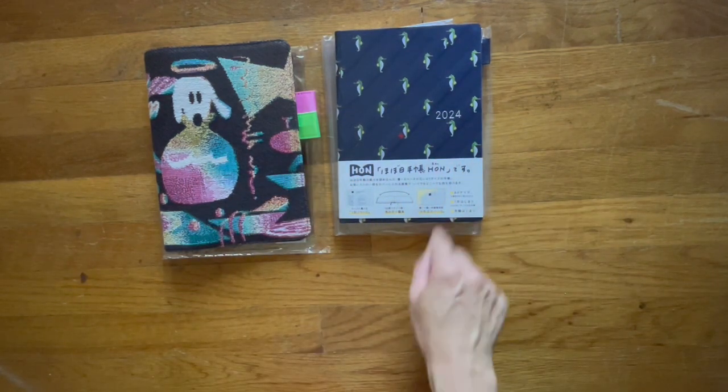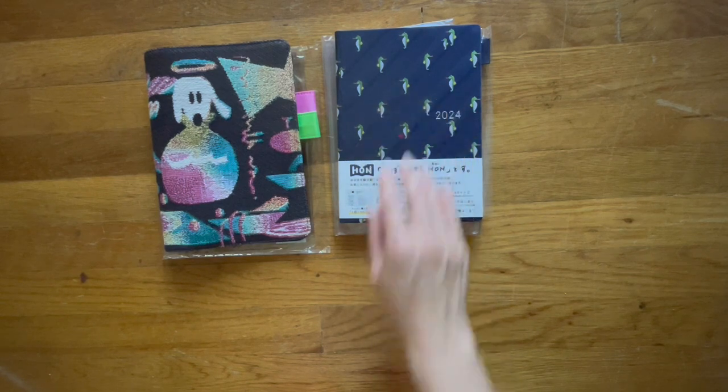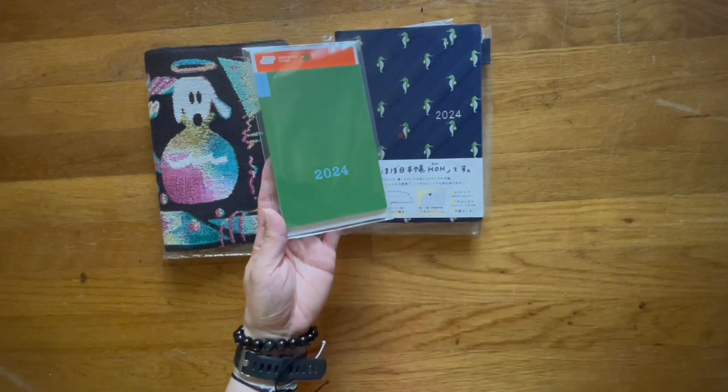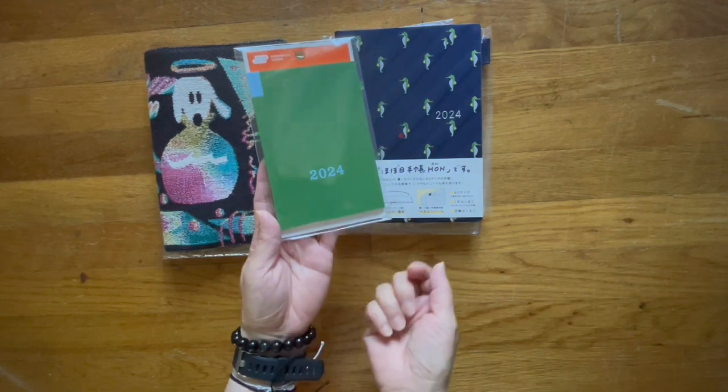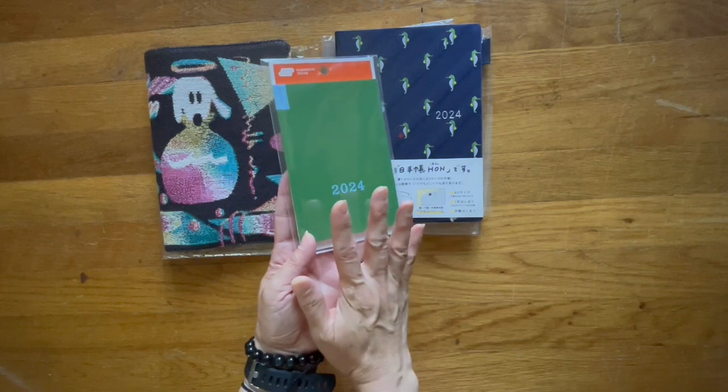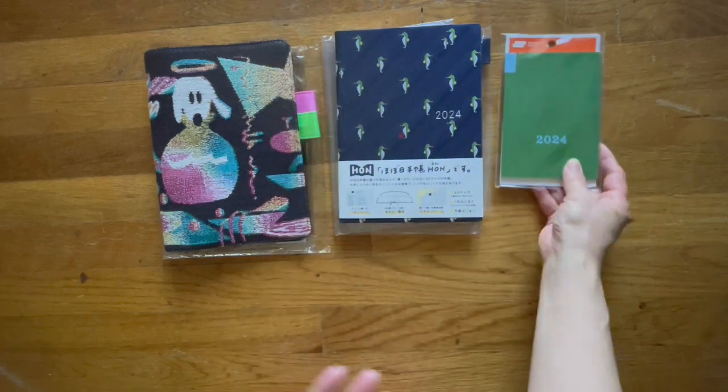I'd rather feel the plastic than dirty the cover. I also got an A6 Weekly Supplement. I use this for Bruce — Bruce is our English Bulldog. I keep track of his different medications; he has heart medication. I also keep track of his poop, his water, things like that.